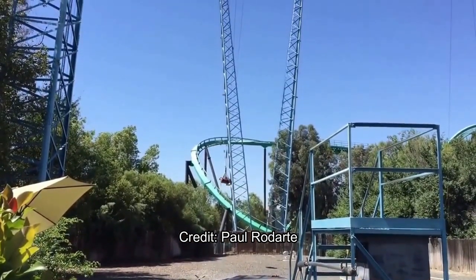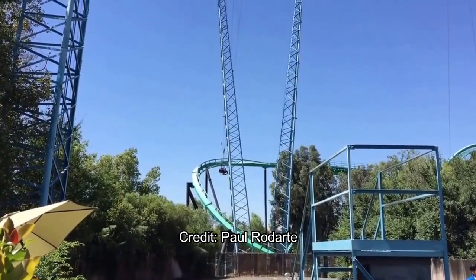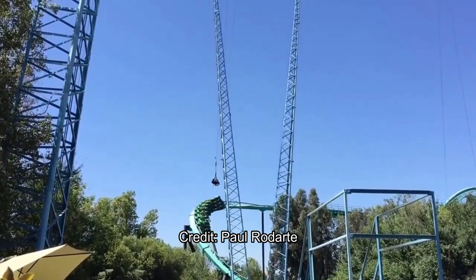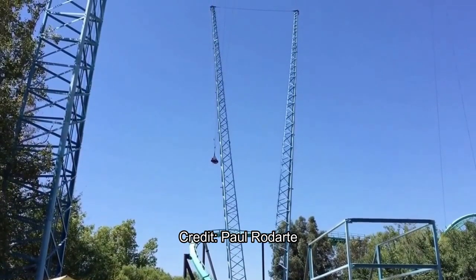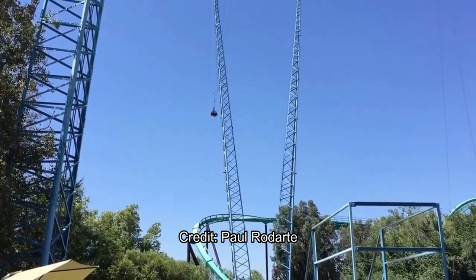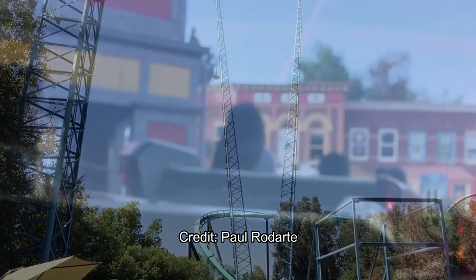The only upcharge attraction I think is definitely staying is the go-karts at Pacific Speedway. The cars got repainted, the track got rethemed and renamed as part of the Underground. There's no real valuable space there since West Coast Racers is hovering over it, so that upcharge attraction could stay. But the Slingshot and Bungee should definitely go away.